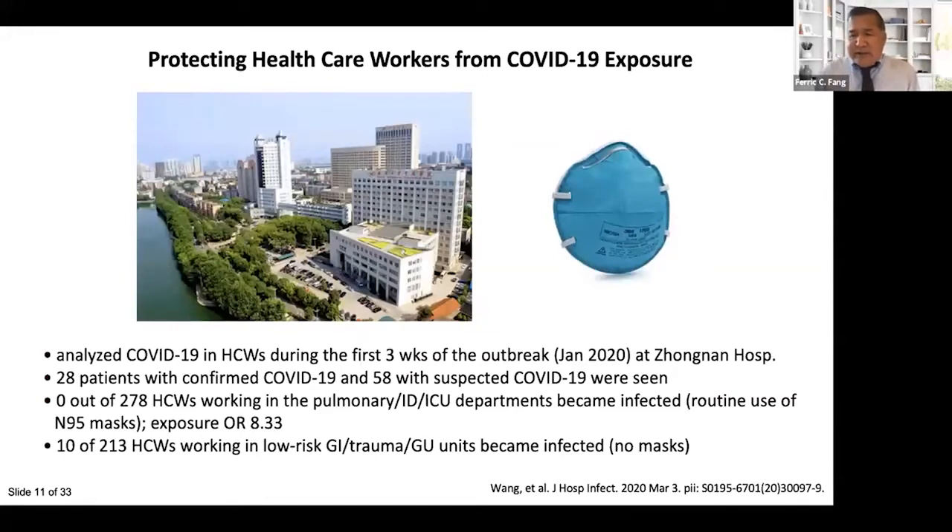In hospital settings, patients not presenting with COVID symptoms can pose the greatest risk to health care workers. A study at a hospital in China compared COVID-19 acquisition by health care workers in high-risk units — pulmonary, infectious disease, and ICU — versus lower-risk GI, trauma, and urology departments. None of the 278 providers in high-risk departments became infected, even with an eight-fold higher exposure risk, because all were using PPE including N95 respirators. In contrast, 10 of 213 providers in low-risk units were not using masks due to low clinical suspicion, and they are the ones who became infected.